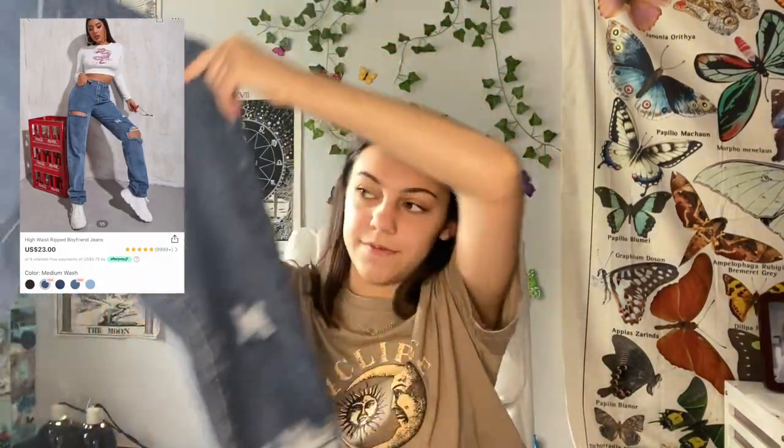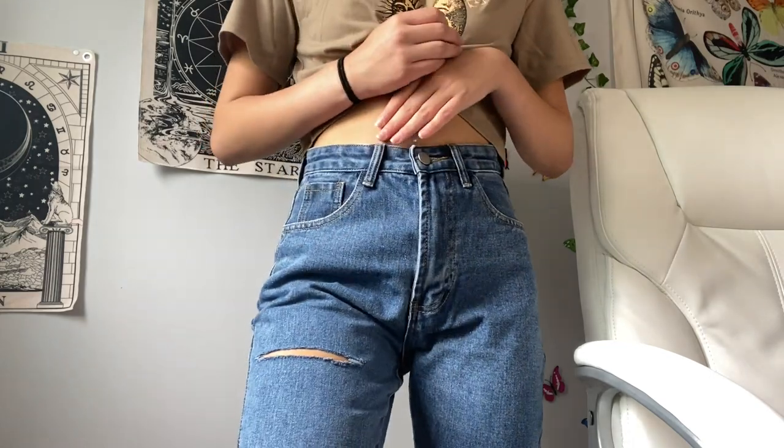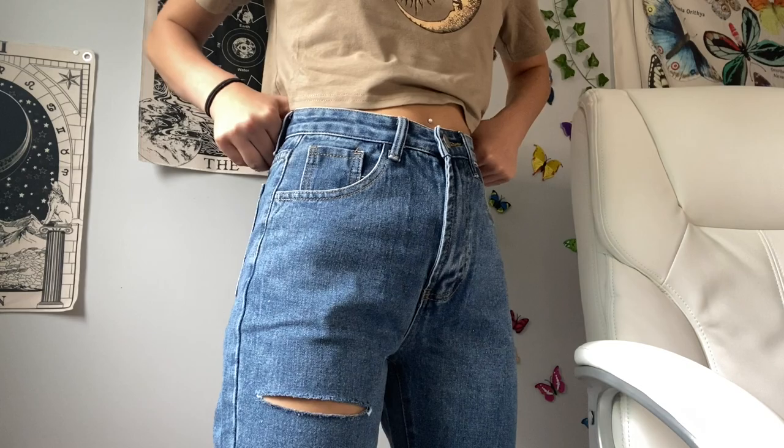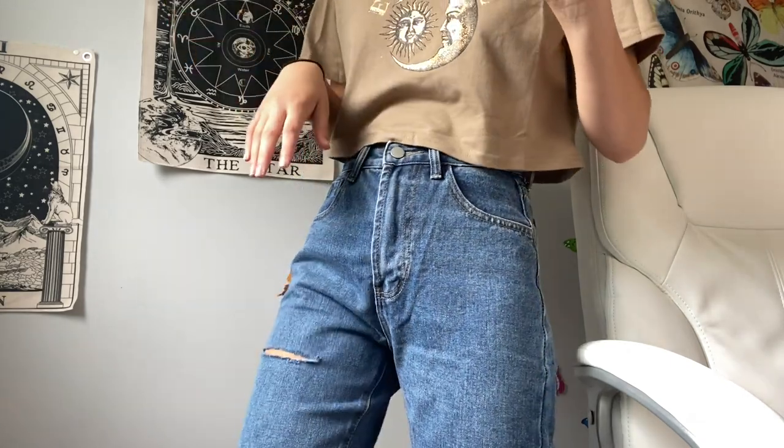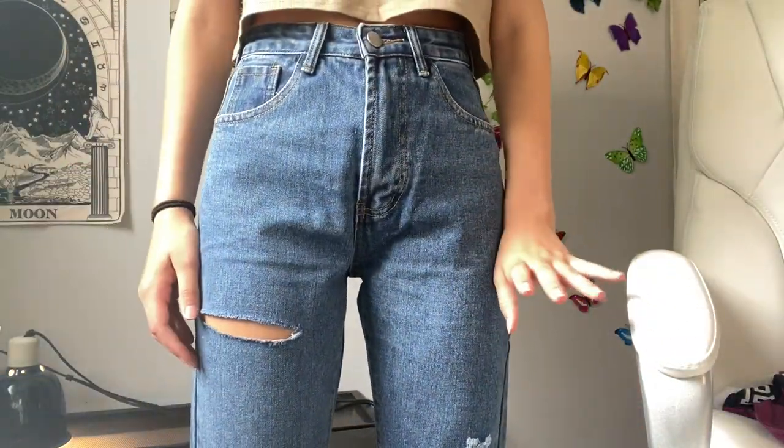The last pair of pants are jeans. They look like a thick good material, but they look very very long, and I'm only about 5'4. I got an extra small because whenever I get jeans from Shein they're always a little too big. Trying them on — they fit okay up top but they are so long I'm literally stepping on them. I had to roll them up. I think I'm going to stick to not buying pants from Shein. Don't buy these unless you're like six feet tall.